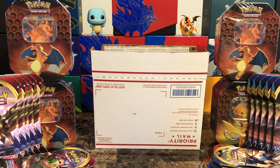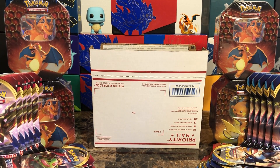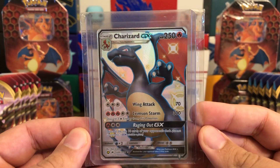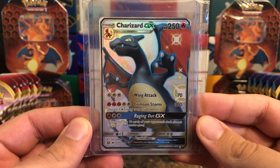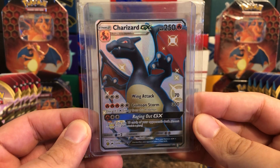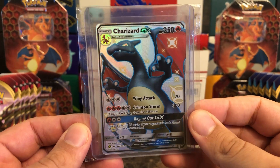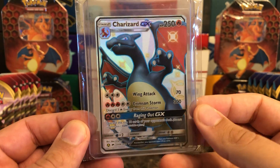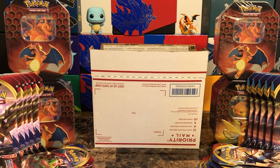And of course the gem — the reason I even got back into collecting — good old Shiny Charizard GX from Hidden Fates. Absolutely beautiful card. I know it's probably not going to be a 10, but I'll take what I can get. Non-graded, this card is sitting at about $200 right now.